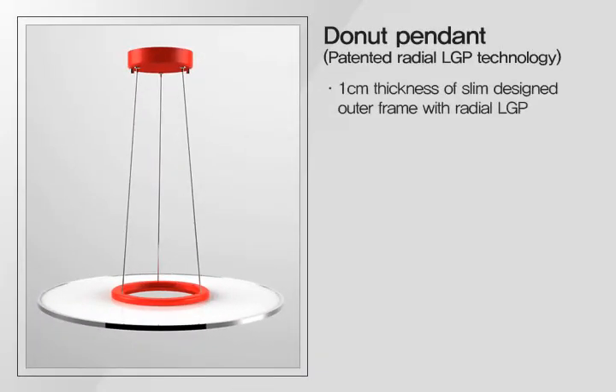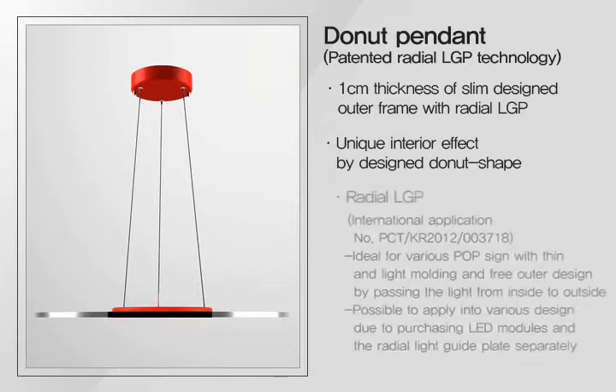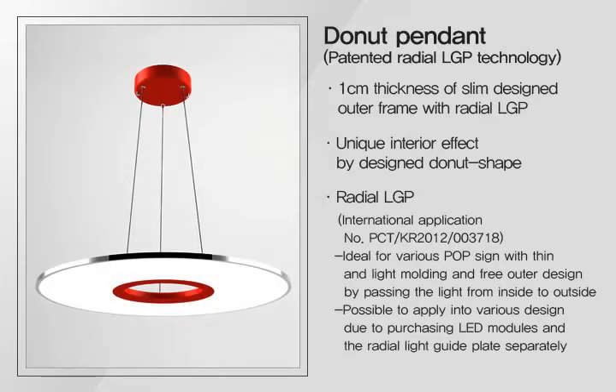The donut pendant using Radial LGP offers perfect interior effects with a 1 cm slim body line and donut shape. Unlike the existing LGP pattern, it passes light from the inside to the outside, making it possible to use in various cases and places.